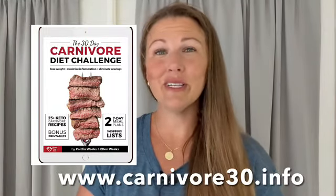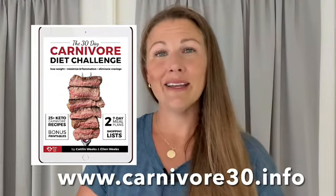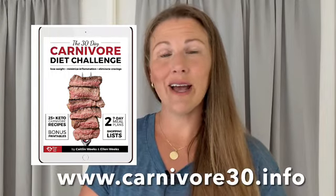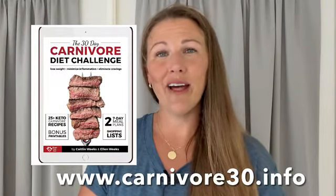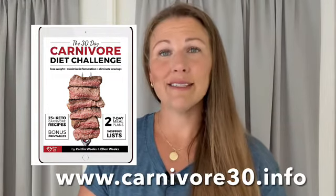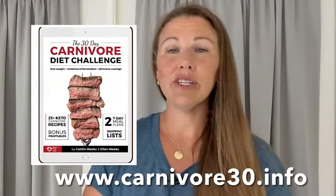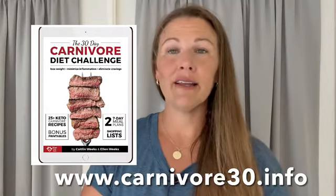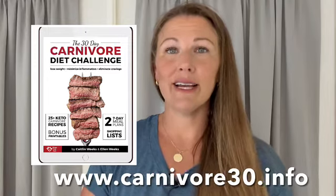I have lots of great tips in my ebook all about how to get started on the carnivore diet. It has 26 recipes, two meal plans, shopping lists, and 42 FAQs — it's a wonderful resource. I've sold thousands of copies and people told me it helped them so much when getting started. I want you to get started on the right foot and not waste time doing the carnivore diet with the wrong techniques. You can order it at www.carnivore30.info.